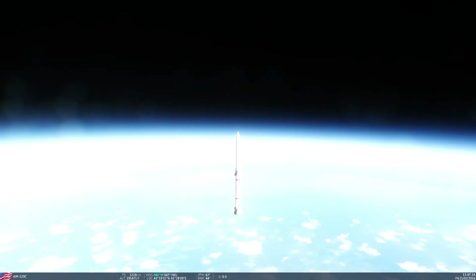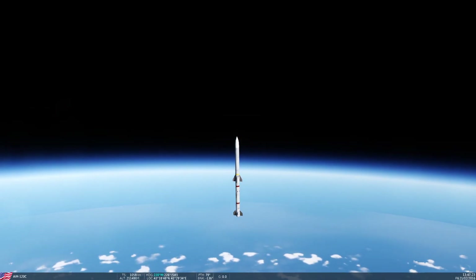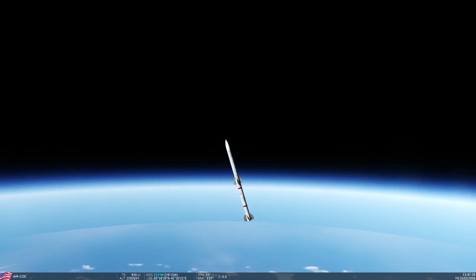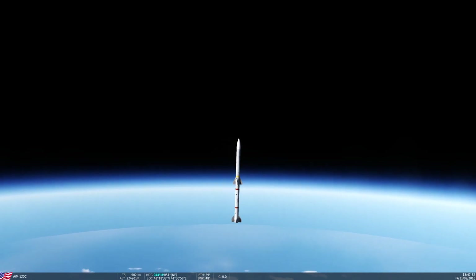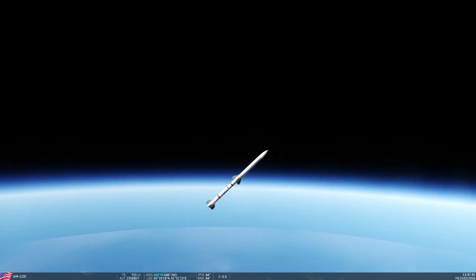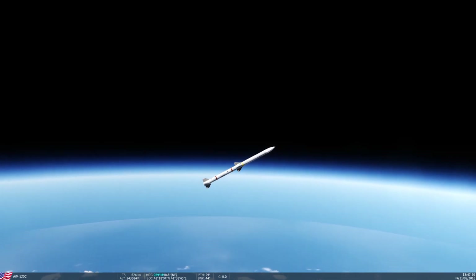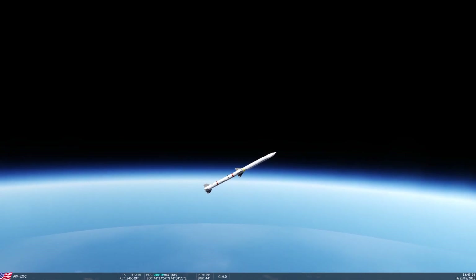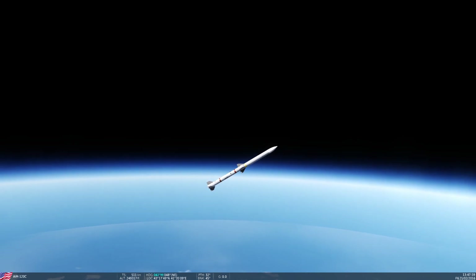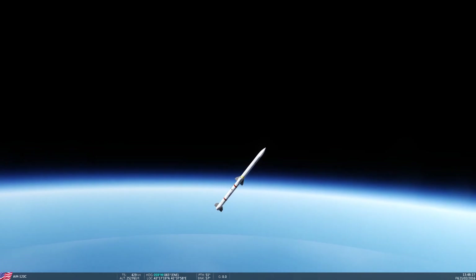190,000. Now 200,000 — looks pretty spacey. Pitch is going. 220,000 — it's losing speed pretty quickly. 230,000. 240,000. Yeah, pitch is dropping. Not supersonic anymore. 250,000 feet. Yeah, this is not going to go very far further — and it's dropping.